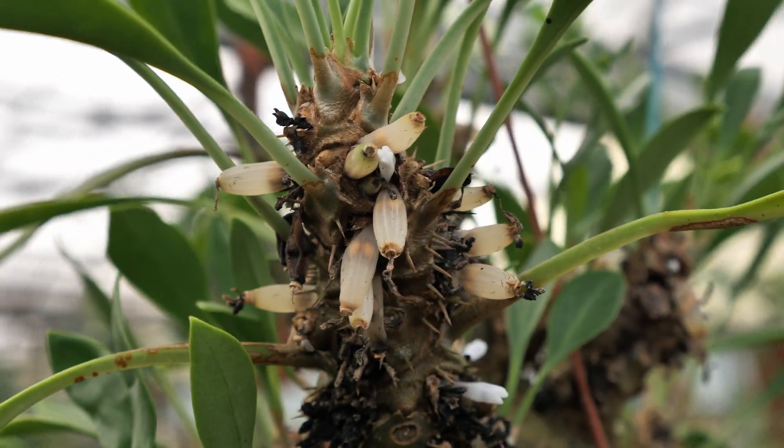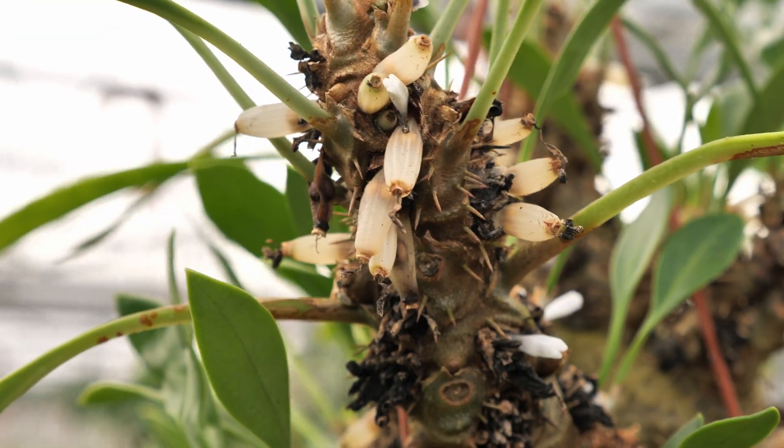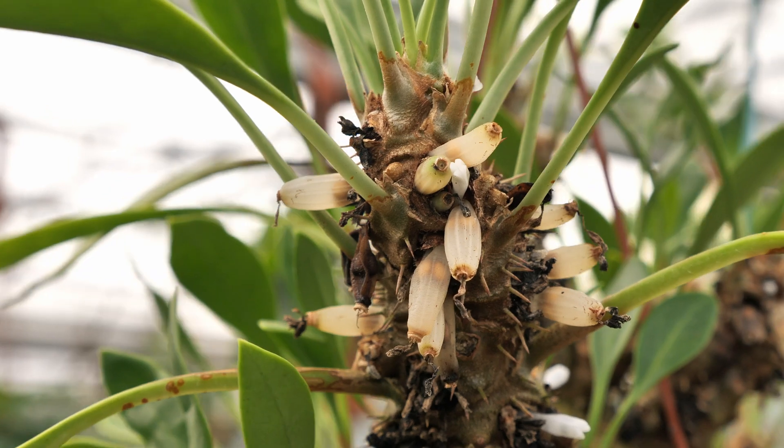What we're going to do is collect, harvest, and sow these seeds to grow Gabriella her very own Myrmecodia becarii.